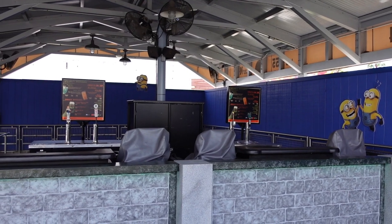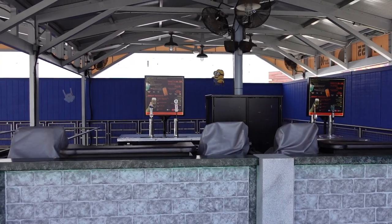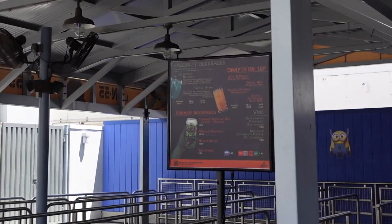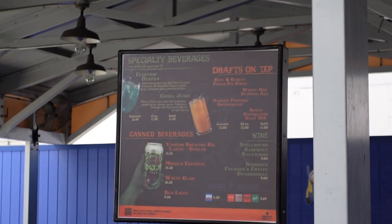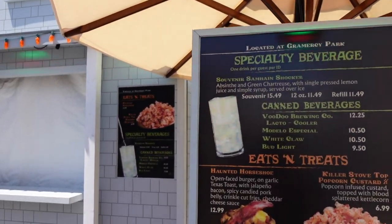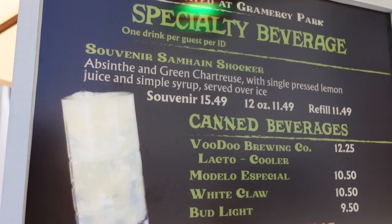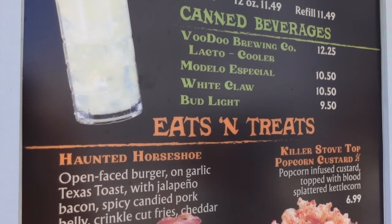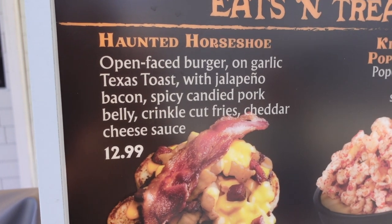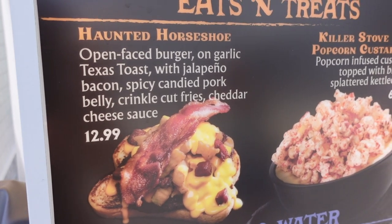They also have the bar basically fully set up right next to Transformers — it's the Transformers extended queue area. Over here there is a menu you can zoom in on for a closer look at items at the Transformers bar. And over here in this area there is another food booth. They have a signature drink, your canned beverages, and then snacks including the haunted horseshoe — an open-faced burger on garlic Texas toast with jalapeño bacon, pork belly, fries, and cheese. That looks really good. They also have killer stove top popcorn custard for $6.99.